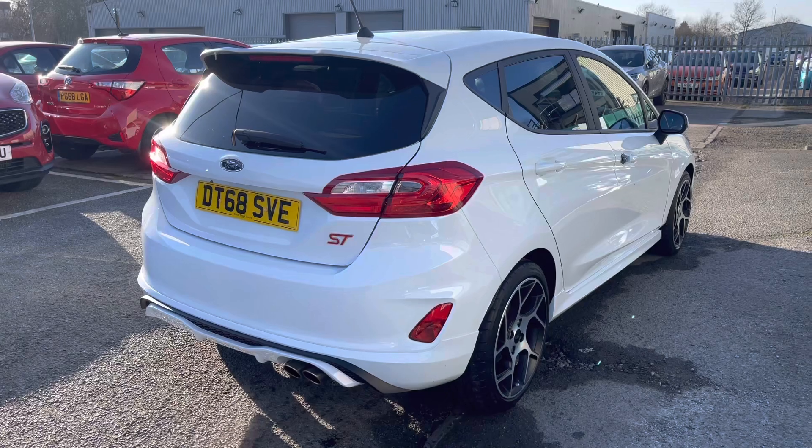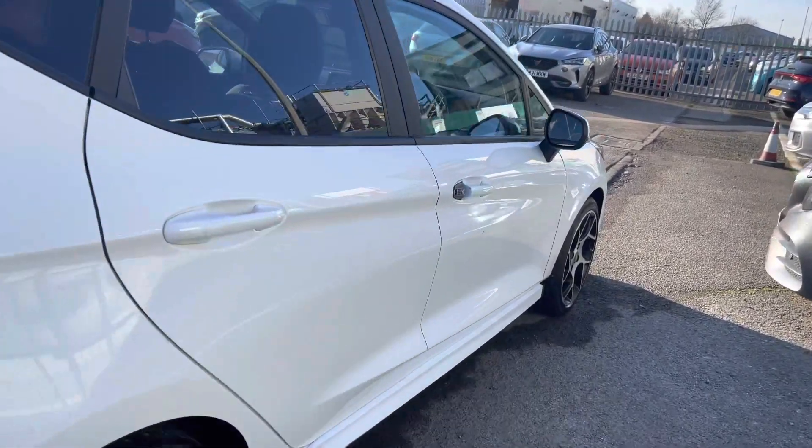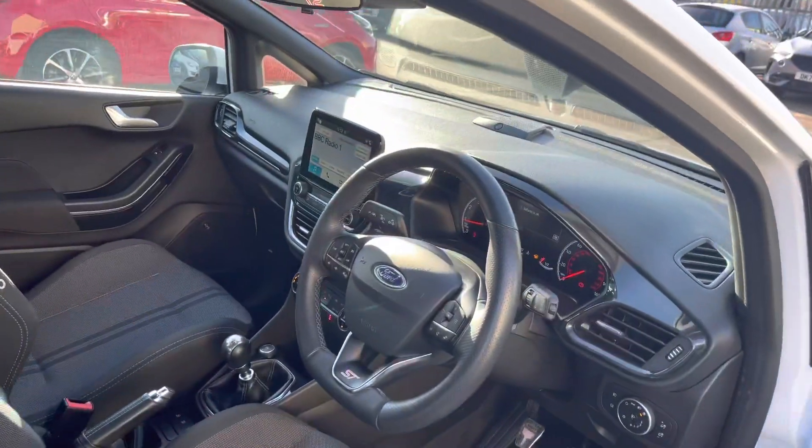Walking around the other side of the vehicle, you've got the 5-door accessibility which makes entry in and out of this particular sporty hot hatch nice and simple for all passengers.